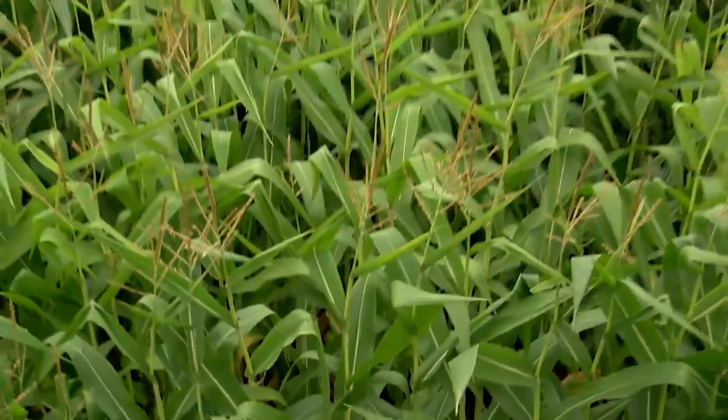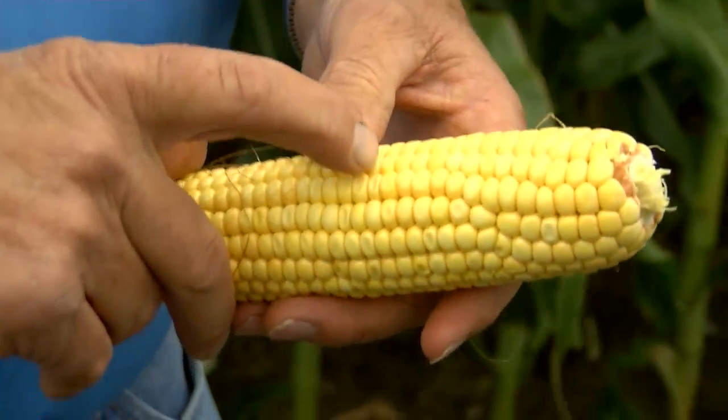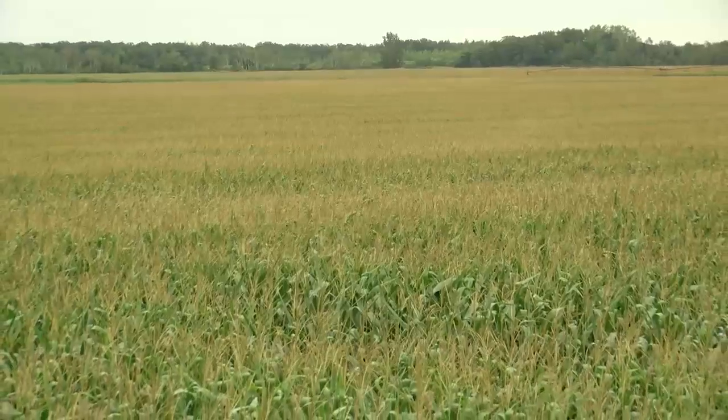Pretty decent corn for this far north. If we look at the ear, you can see the very beginning of denting has started. What do you need to finish out this corn crop nice and strong this growing season? We need some heat — warm days and warm nights. And that's what the forecast is saying. We need some more time.